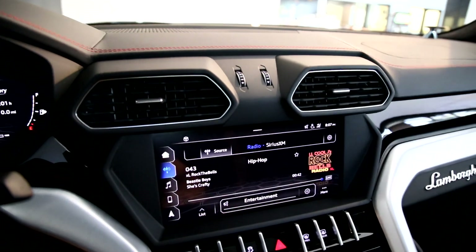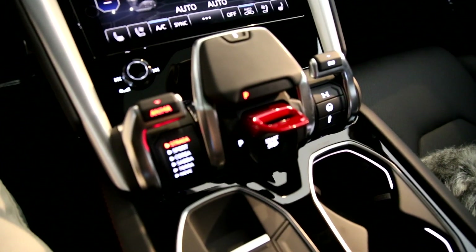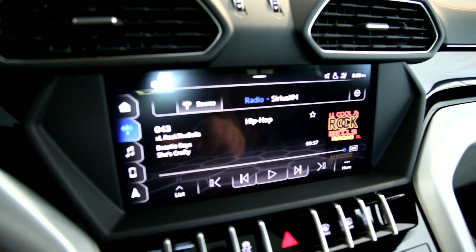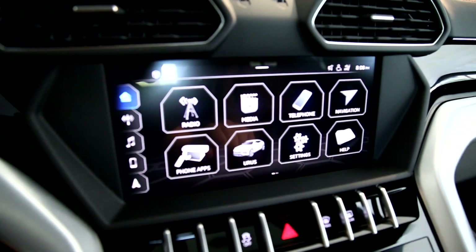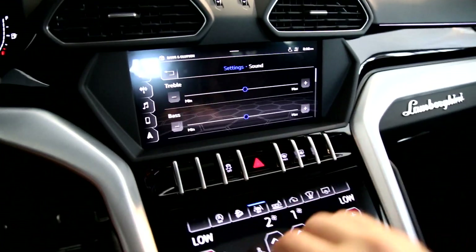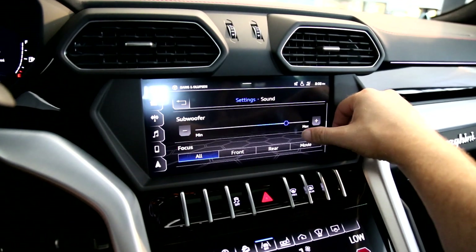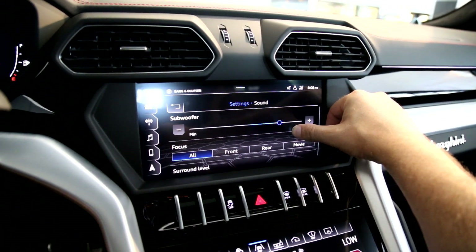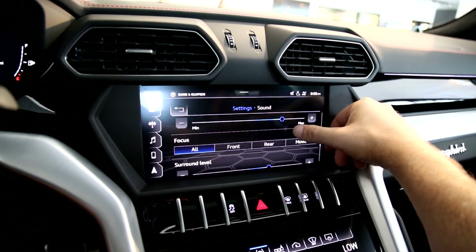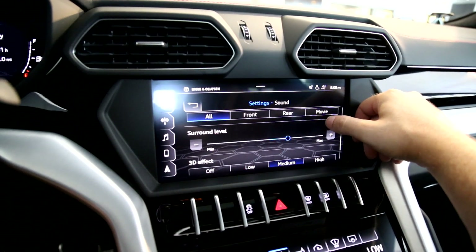We have the radio display here, climate control right below it, volume control and other buttons, but most of this is done through the touchscreen. Going home, over to settings, then sound — once we're in here we have treble, bass, and balance fade. There is a subwoofer, very well hidden. You can turn it up and hear it coming from the back. You can change the focus: front, rear, and movie. That's going to do your time alignments, focusing on those given positions. We also have surround level which gives a different sound.